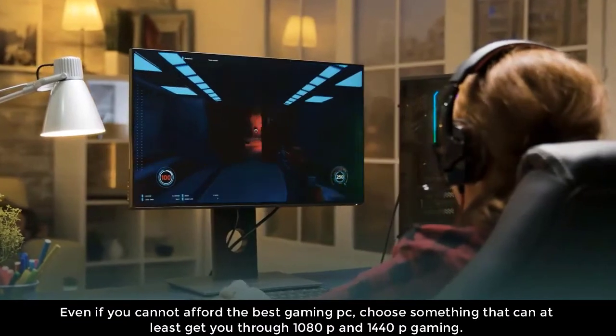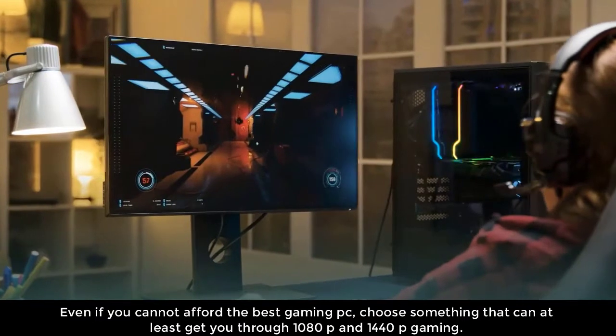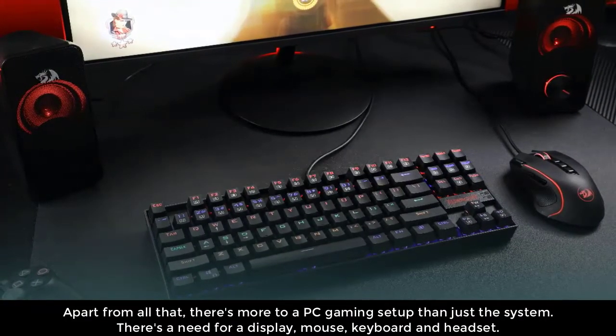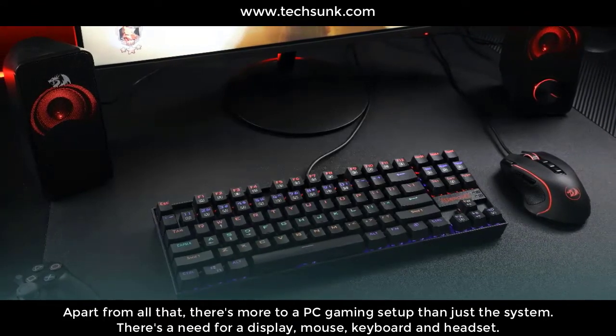Even if you cannot afford the best gaming PC, choose something that can at least get you through 1080p and 1440p gaming. Apart from all that, there's more to a PC gaming setup than just the system. There's a need for a display, mouse, keyboard, and headset.